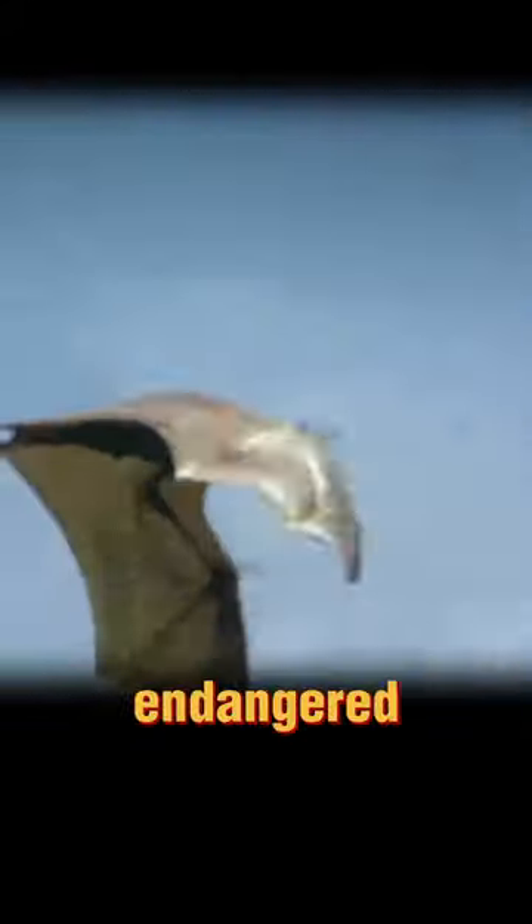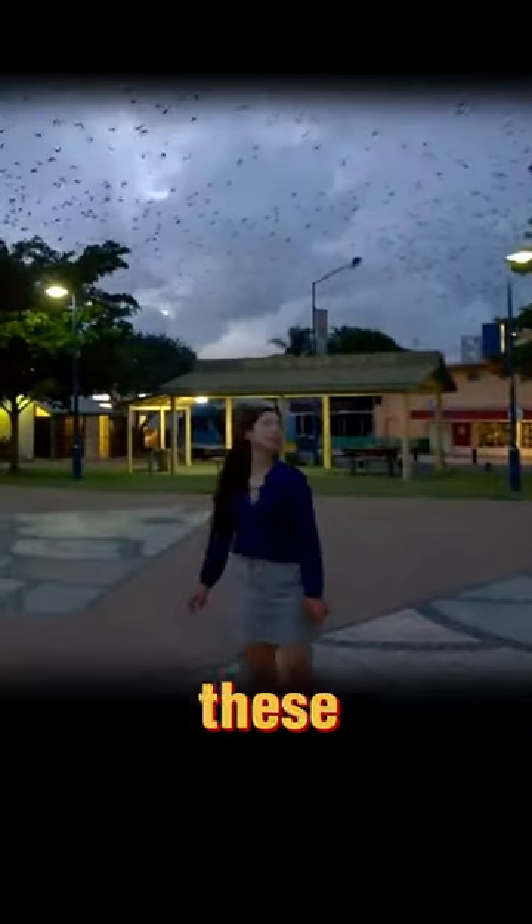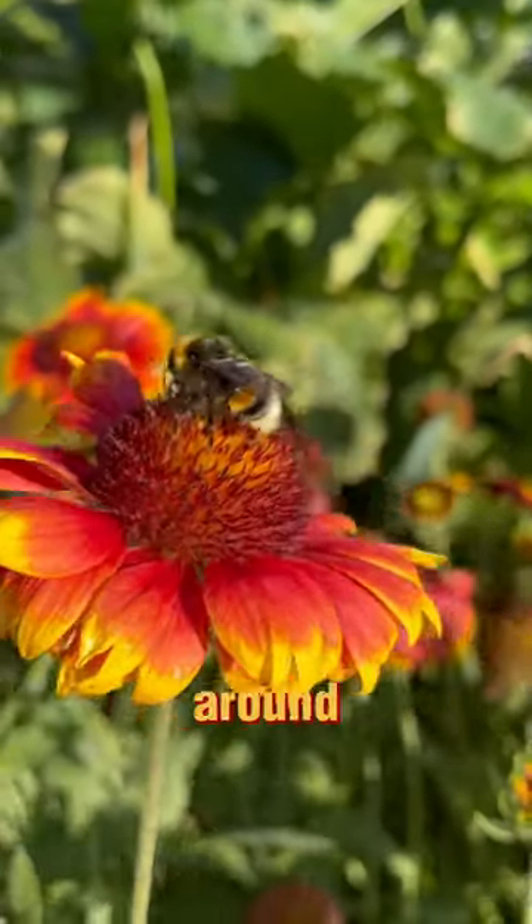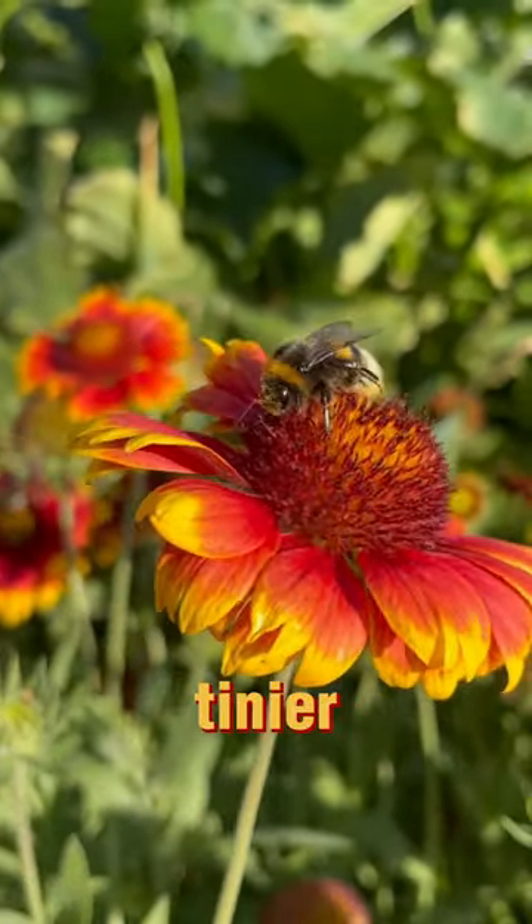The bumblebee bat resides in limestone caves in Thailand and Myanmar, making it quite elusive and challenging to spot in the wild. Its endangered status adds to its intrigue and highlights the importance of protecting these incredible creatures. Next time you see a bumblebee buzzing around, remember that there's an even tinier bat out there.